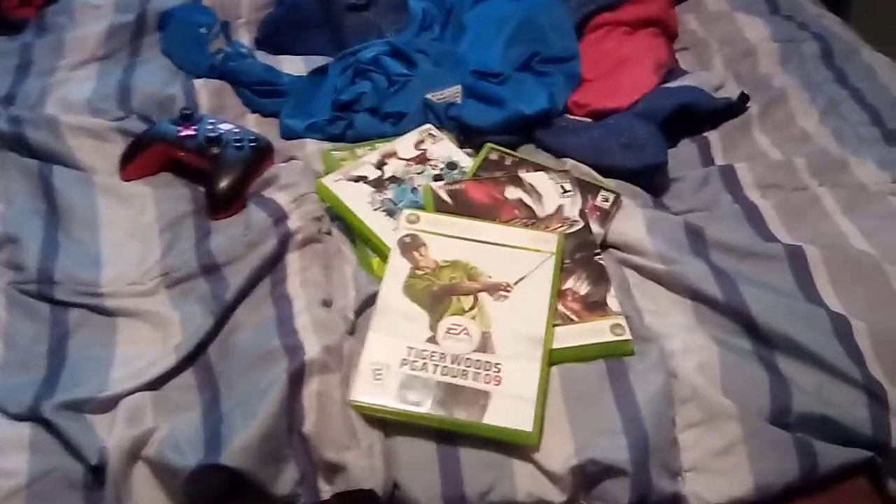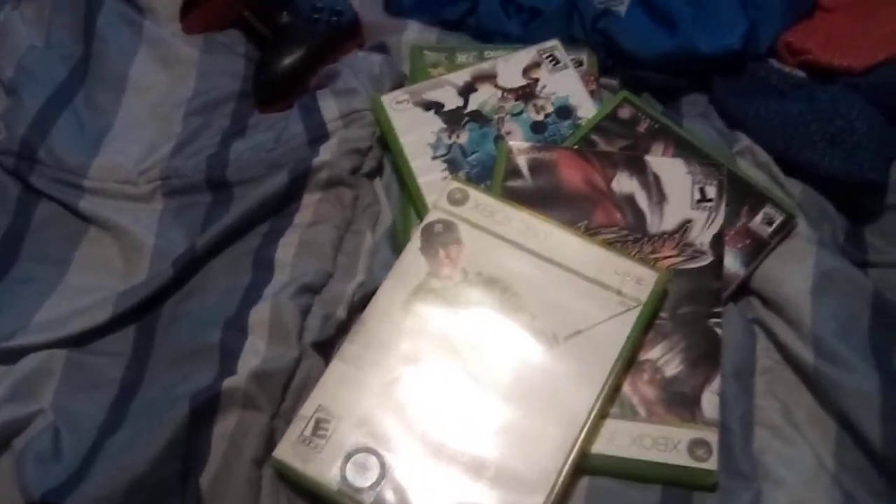Alright, these are all my Xbox 360 games that I have. Anyway, I'll see you later. Goodbye. Bye.